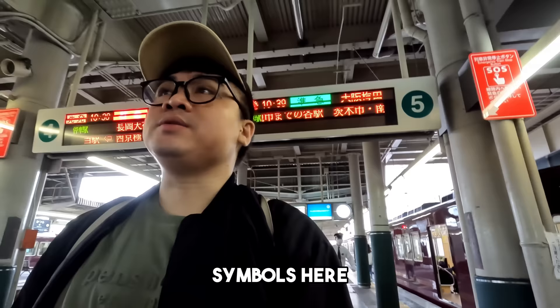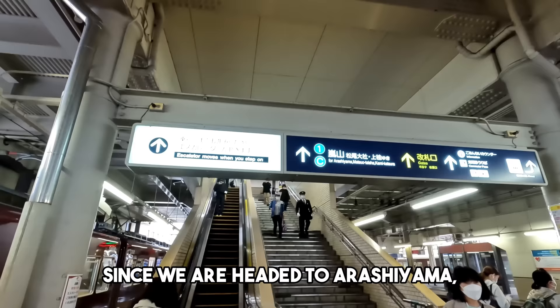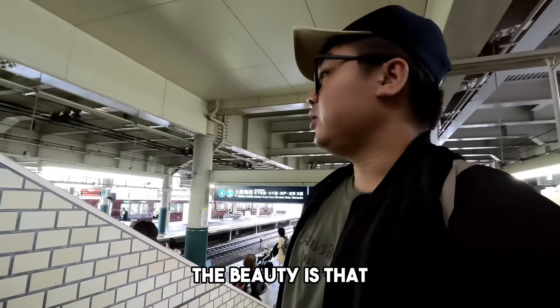So follow nyo lang guys yung mga symbols dito or mga numbers. Punta tayo sa Arashiyama — so 1C dito tayo. Yung kagandahan dito, may mga numbers na kailangan mo lang i-follow para di ka makawala.